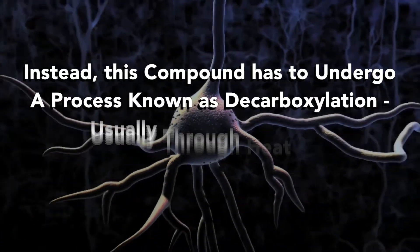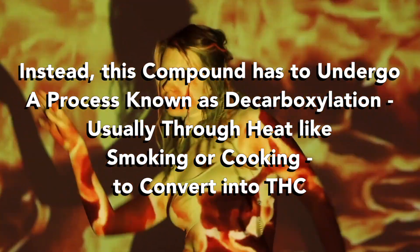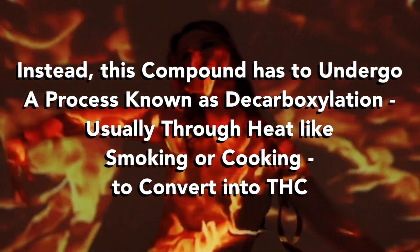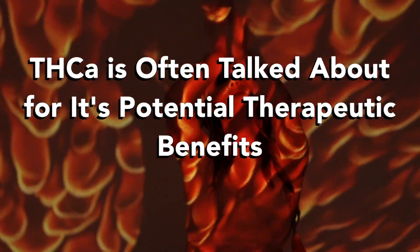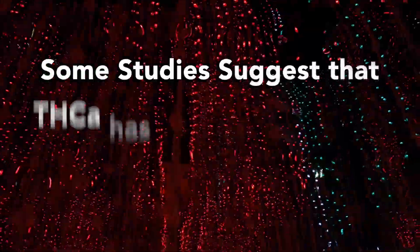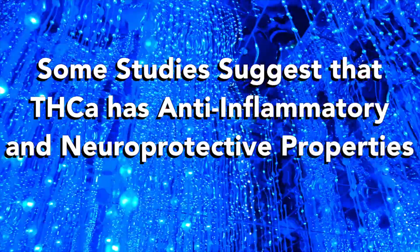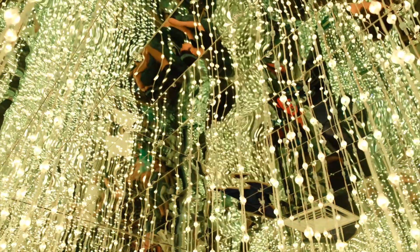This compound has to undergo a process known as decarboxylation — usually heat, like smoking or cooking — to convert it to THC. THCA is often talked about for its potential therapeutic benefits, although research in this area is still in its infancy. Some studies suggest that THCA has anti-inflammatory and neuroprotective properties.